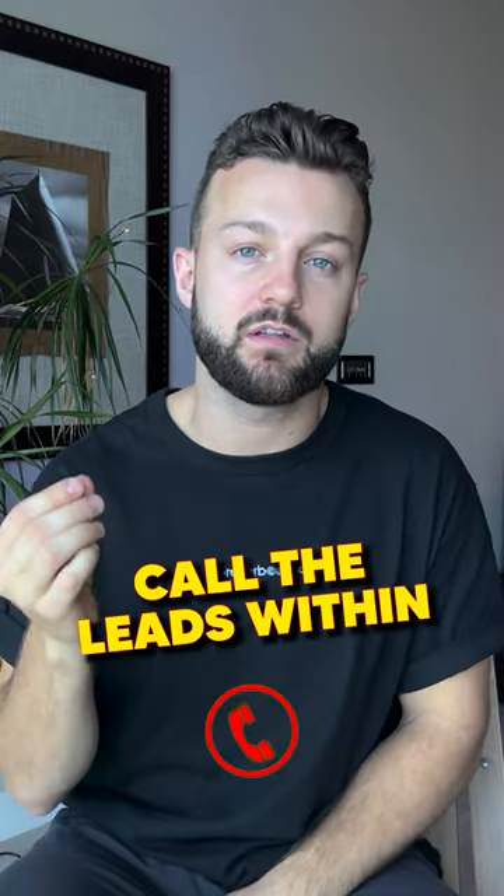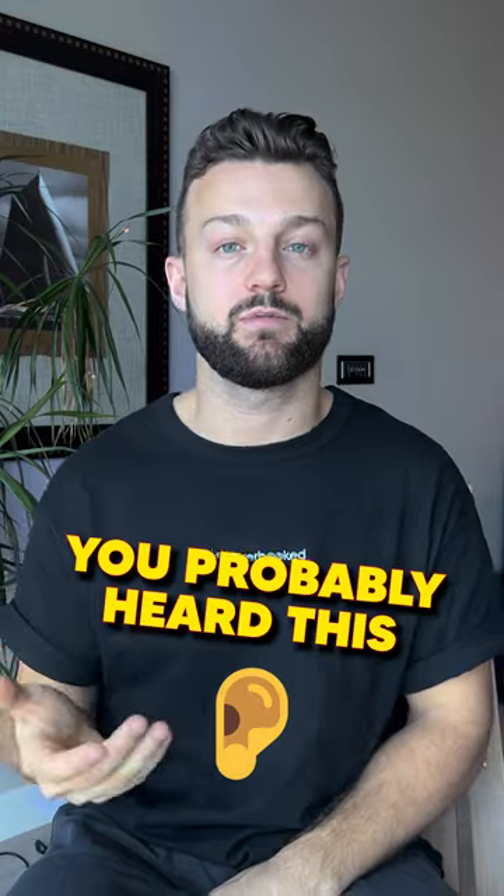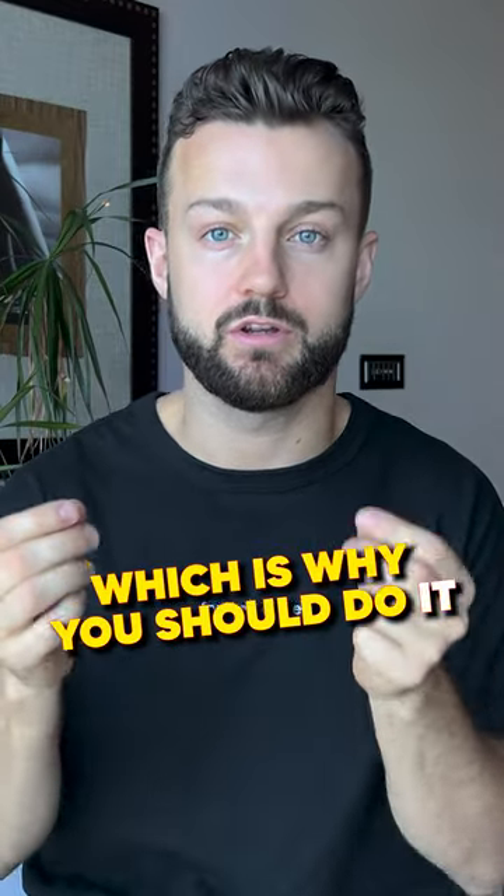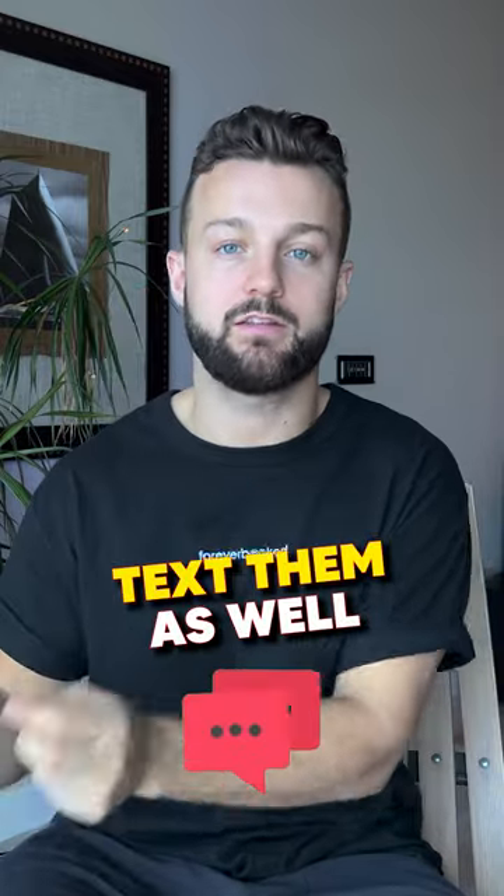The second step is to call the leads within five minutes. You've probably heard this before — it's difficult, and most clinics don't do it, which is exactly why you should do it.